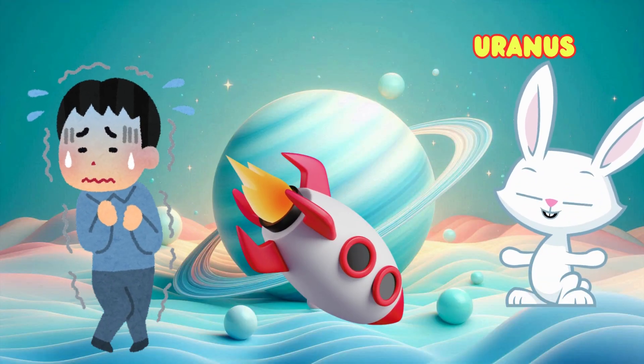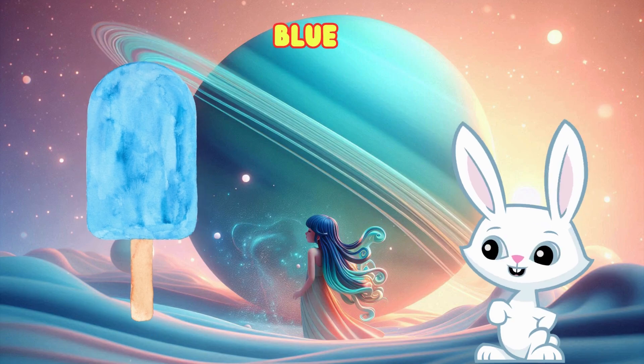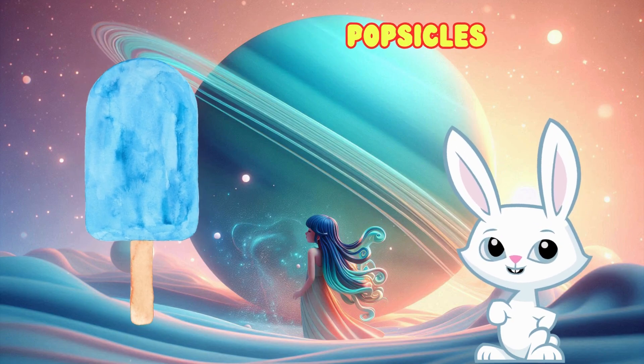Uranus is a little different because it spins on its side. It's a blue-green planet that's really cold. What's something cool in blue? Blue popsicles are cool and blue.